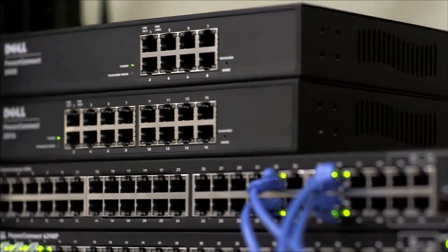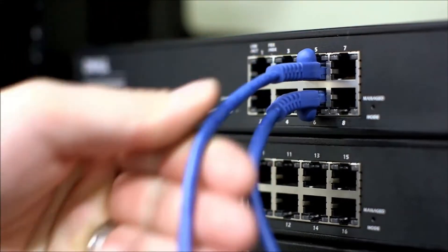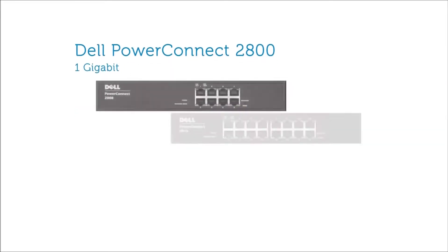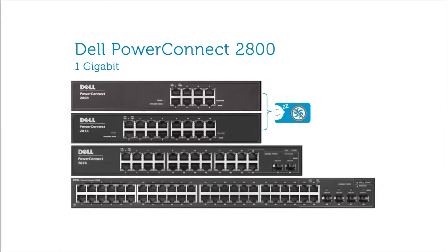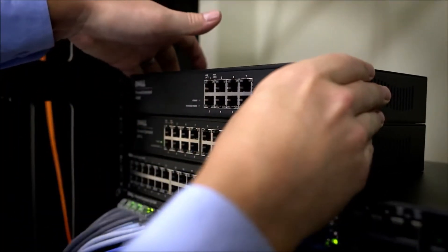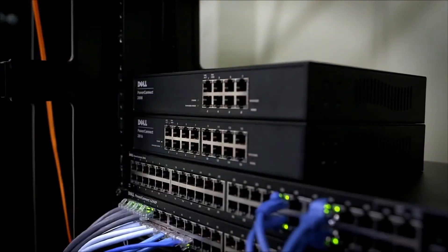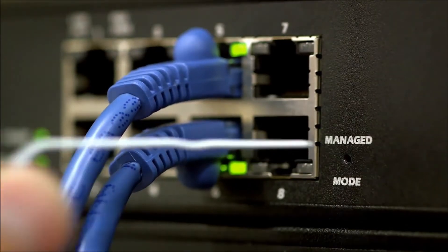the PowerConnect 2800 series of smart switches provides fast gigabit connectivity and simple setup in a variety of ports. The smaller 8 and 16 port versions are silent, fanless models, and the 24 and 48 port models include gigabit fiber uplink capability for connecting over distance. The PowerConnect 2800 switch arrives unmanaged for plug-and-play use,